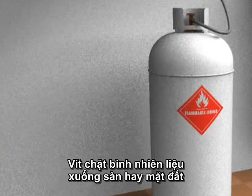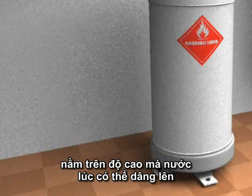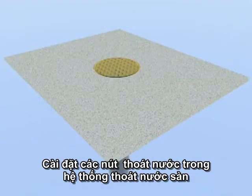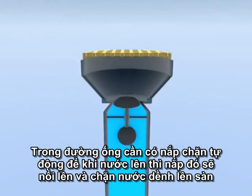Anchor fuel tanks securely to the floor or ground. Make sure vents and fill line openings are above the base flood elevation. Install a floating floor drain plug in the floor drain. If the floor drain line backs up, the float will rise and plug the drain.